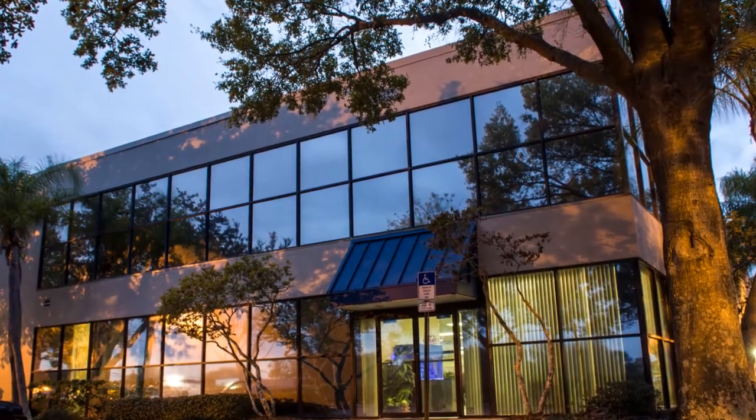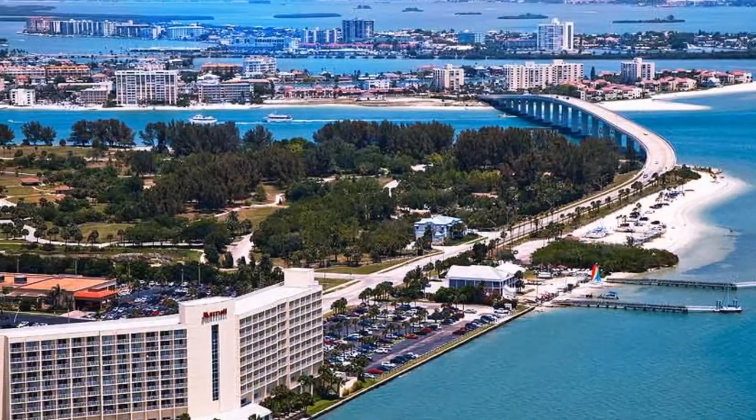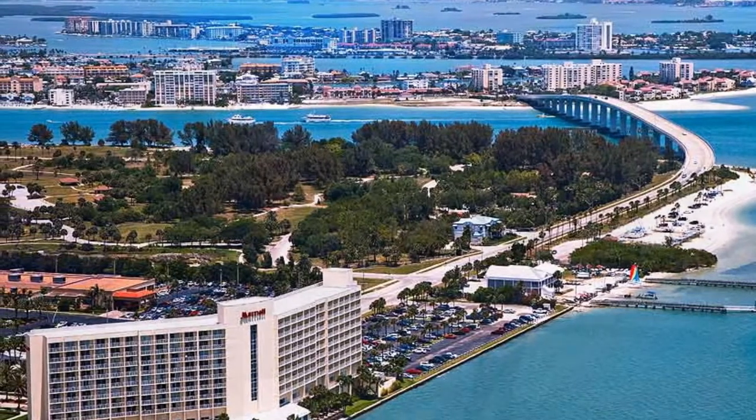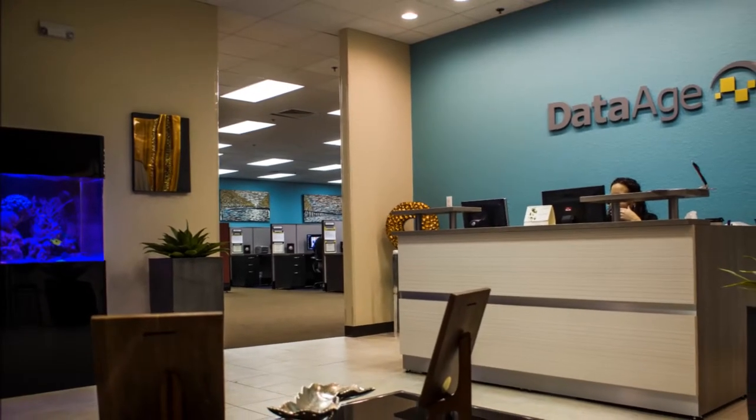Welcome to the DataAge corporate office located in Clearwater, Florida. All of our departments — from technical support, programming, and accounting to administration and even fulfillment — are located in our 10,000 square foot facility.